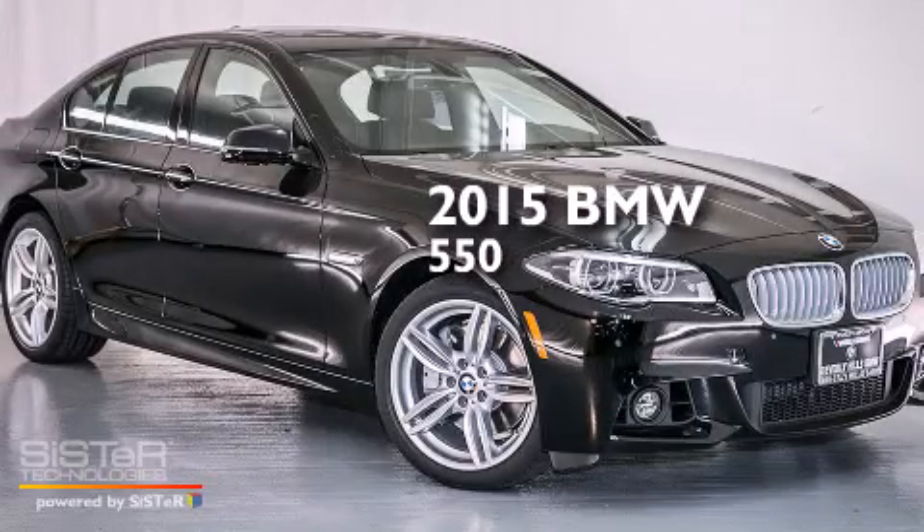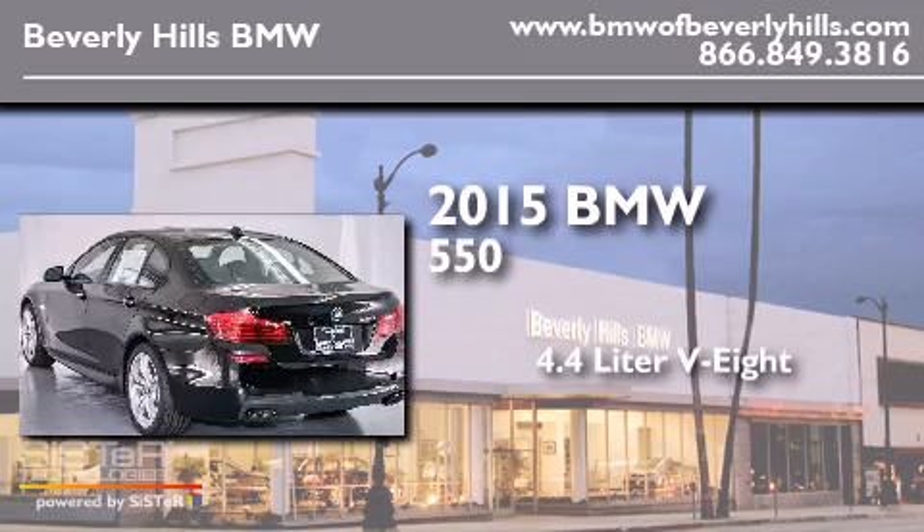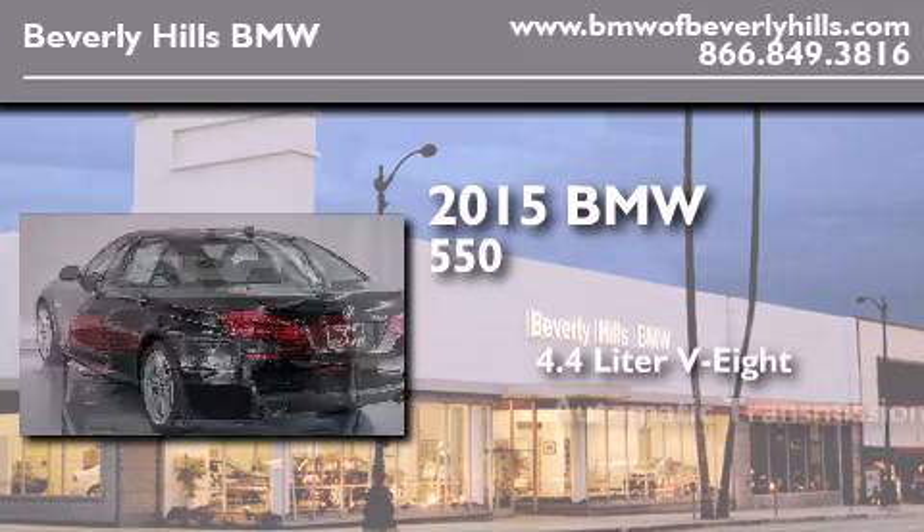This is a brand new 2015 BMW 550. It has a 4.4-liter, 8-cylinder engine, and an automatic transmission.